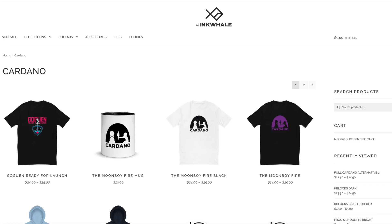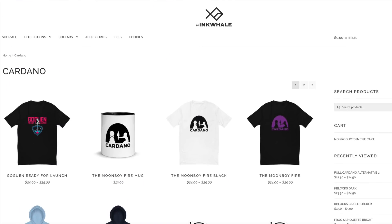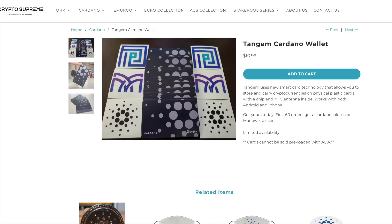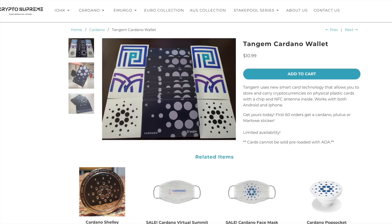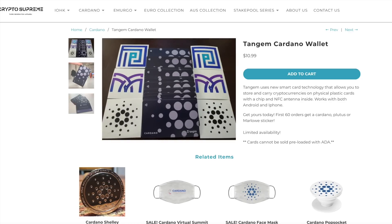As for prizes, I'm giving away merchandise from the Ink Whale — they've got a lot of cool things for Cardano fans — as well as a free Ledger Nano S hardware wallet to keep your cryptocurrency secure, and a Tangent card. If you're overseas and can't receive physical items, we'll be giving away some ADA instead. That's what I have for you all today — please leave a comment if you're interested in the giveaway, don't forget to hit subscribe, and I'll see you all in the next video.